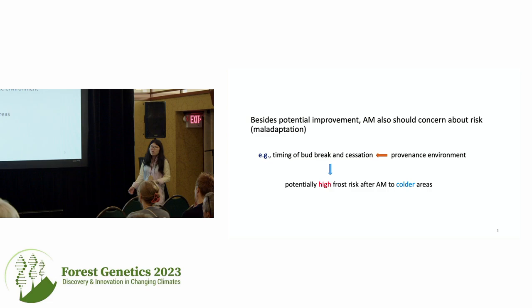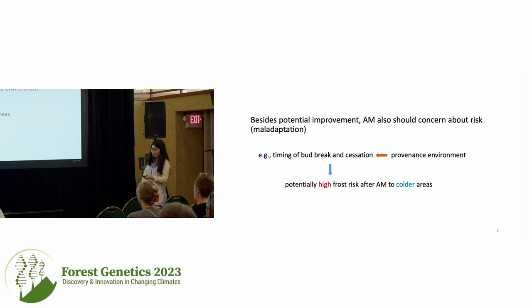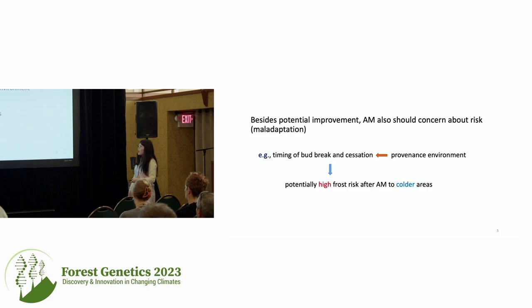What I want to analyze in this study is: besides potential improvement, what about potential risk? Is it possible that when we move seeds to a colder region, they would be exposed to greater frost risk or suffer from more frost damage? Since seed sources from different climates have tree phenology closely climate-adapted, they differ in their timing of bud break, which potentially gives them frost risk after assisted migration to colder regions.